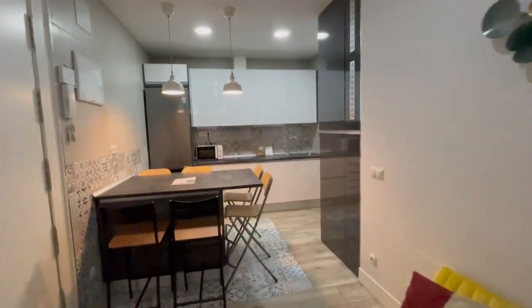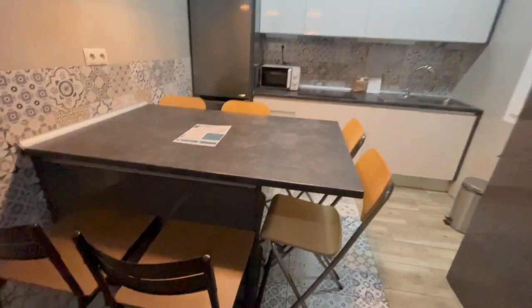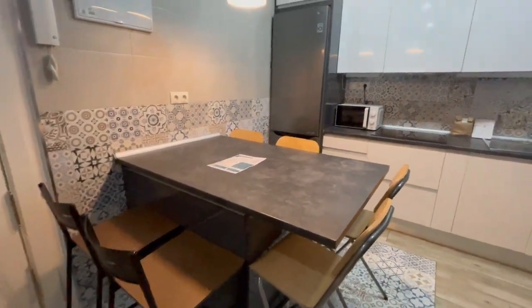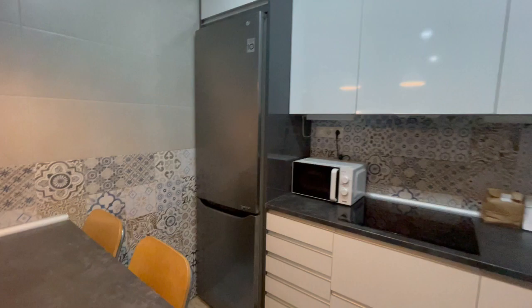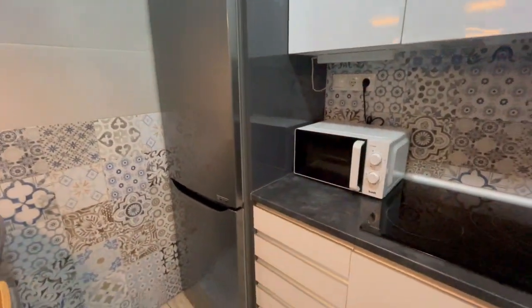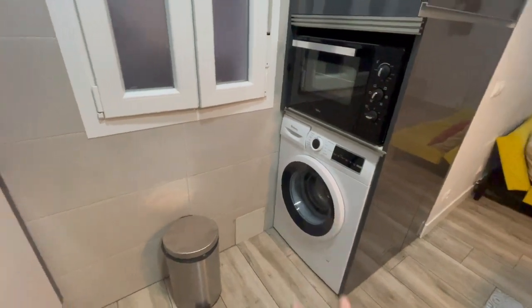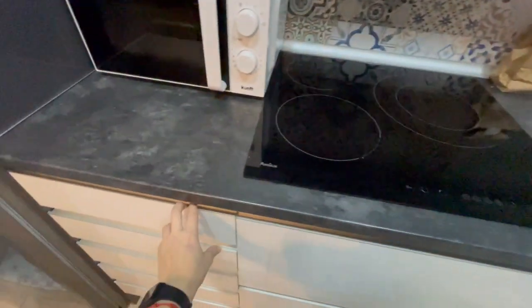So now let's check the kitchen, which is completely equipped. You will have this big table with six chairs, this big refrigerator, microwave, oven. The washer machine is here and everything that you may need is in this kitchen. It's completely equipped.